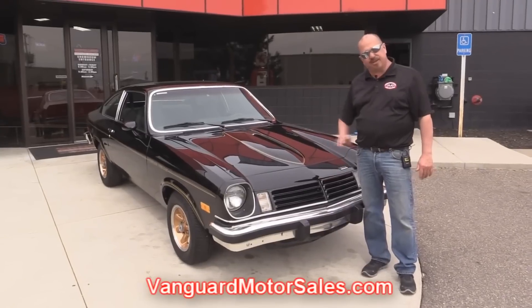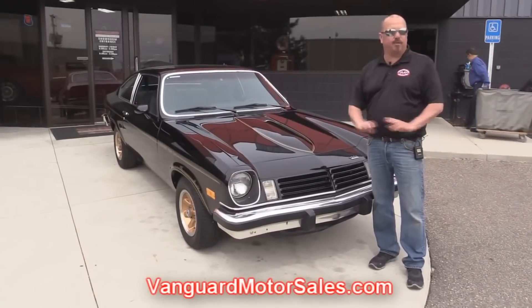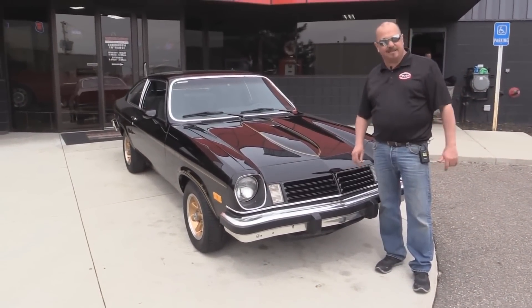We're going to get it up on the lift so you can see the underside, under the hood, in the interior. We're going to show you everything you want to see. Come on up, let's listen to this baby hum.